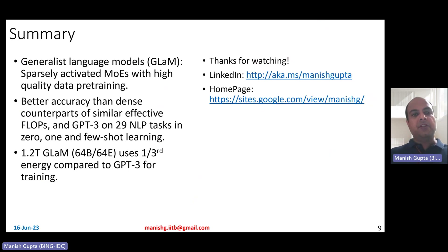So that's it. Let me quickly summarize what we discussed. We talked about GLaM — generalist language models — which are sparsely activated mixture of expert models with high-quality data pre-training. They have better accuracy than dense counterparts of similar effective FLOPs, and also better than GPT-3, as tested on 29 NLP tasks in zero-shot, one-shot, and few-shot settings. The 1.2 trillion GLaM model has 64 experts, uses one-third the energy of GPT-3 for training, and is also much more inference-efficient.